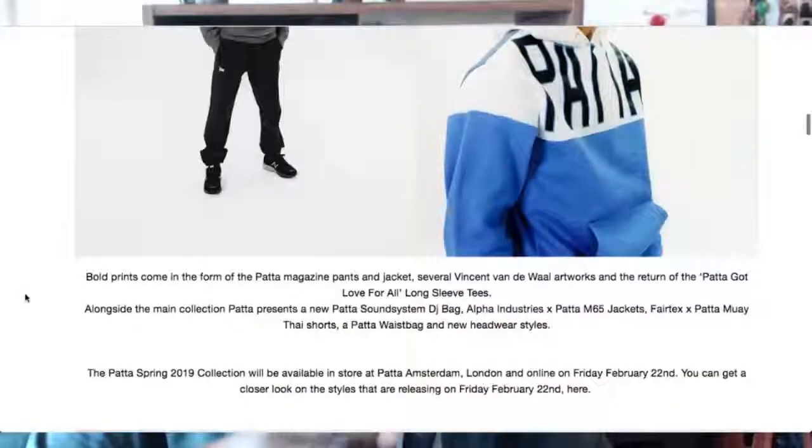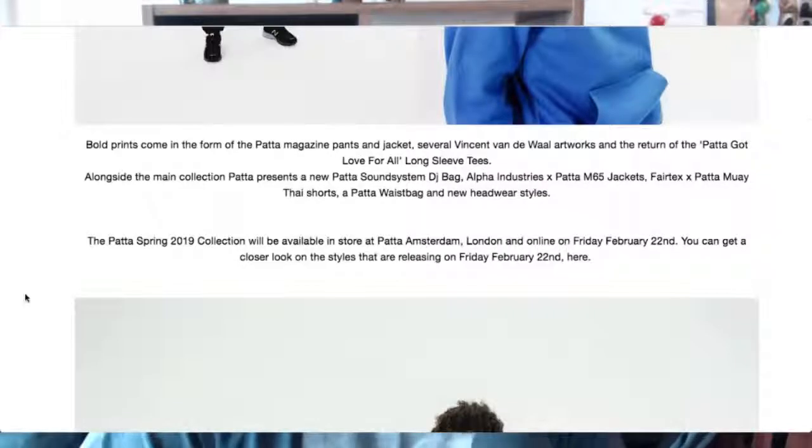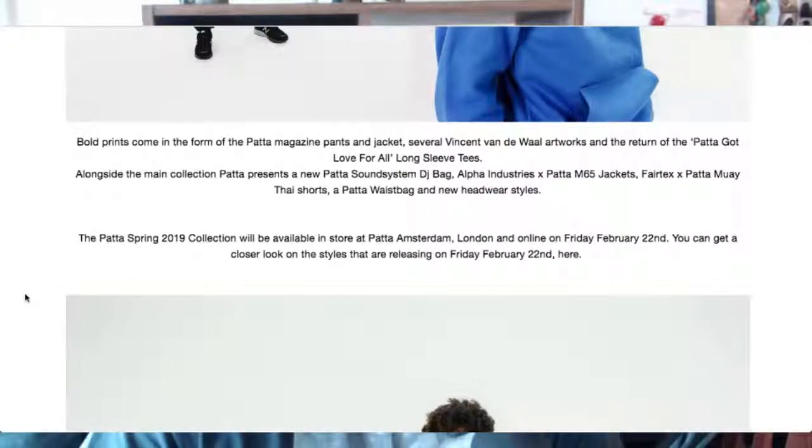I don't know why that is — maybe because it harkens back to the glory years of streetwear. For me, I wouldn't necessarily want to wear a Supreme hoodie, but I'd prefer to wear Patta — same thing, different branding. Maybe that's just me. Anyway, let's continue.